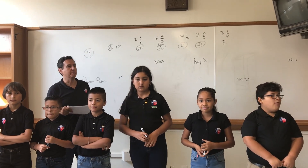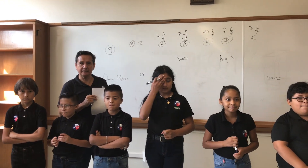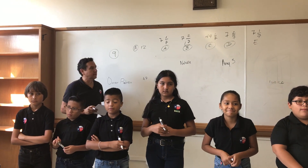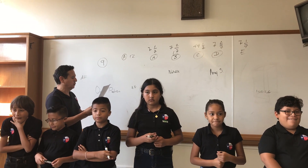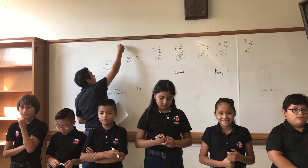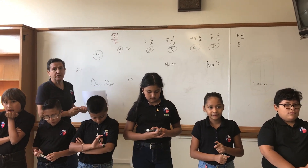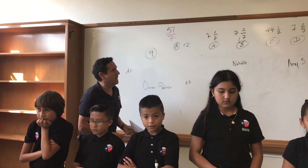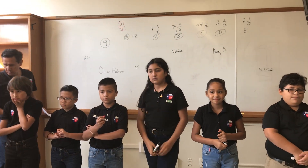We are here at Edison Middle School in a practice session preparing for a test they are going to take in 10 minutes. This is about mathematics — they can use scratch paper to do strategies to respond to this question. The question is: 51 sevenths. If you transform 51 sevenths into a mixed number, what is going to be the answer? Now turn and do your work.